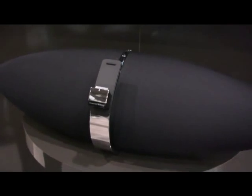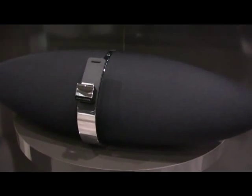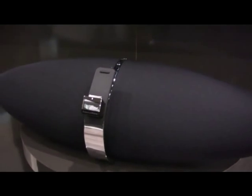I'm at the B&W stand now with one of the most iconic audio products of the last few years, the Zeppelin. There's now a new version of Zeppelin, and Mark from B&W in the U.S. is going to talk us through it. Hi everybody. Yes, we're introducing the new Zeppelin Air.